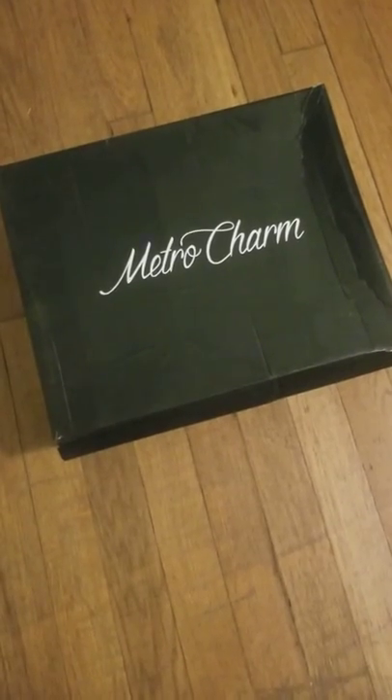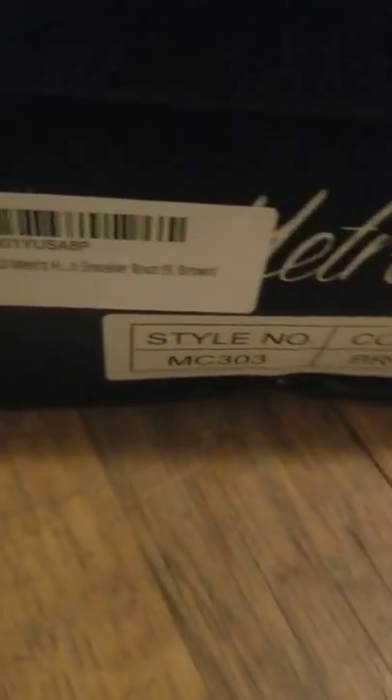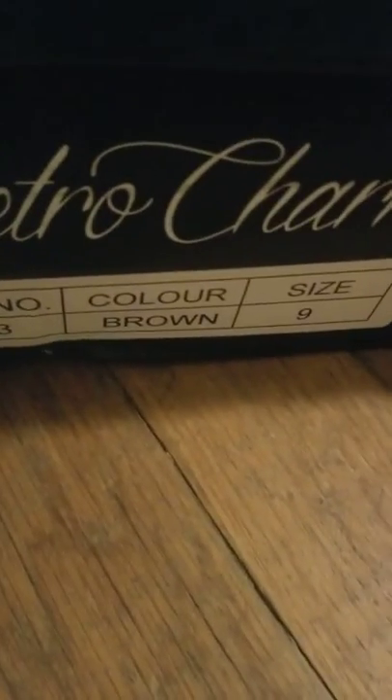I decided to try something new, so I found Metro Charm. I found some lace-up chukka boots — you can find them online. I found mine on Amazon, style number MC303, color brown, size 9 — now that you know my stats.